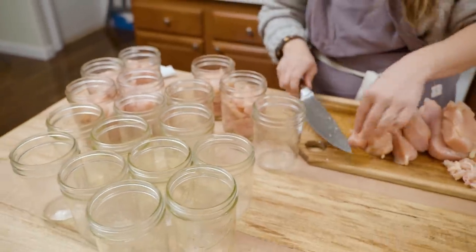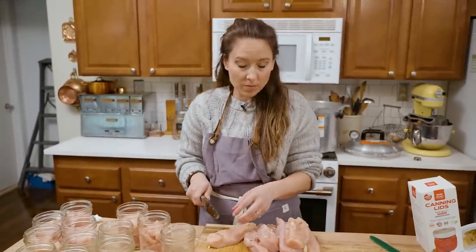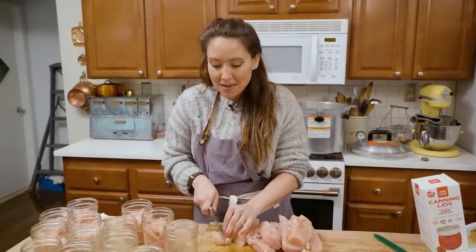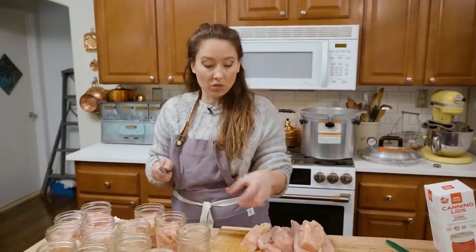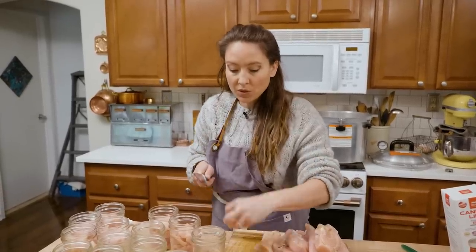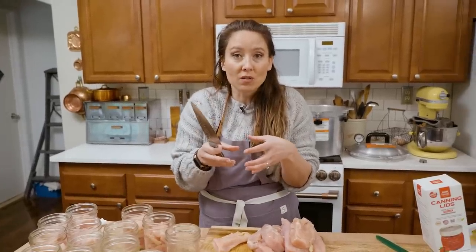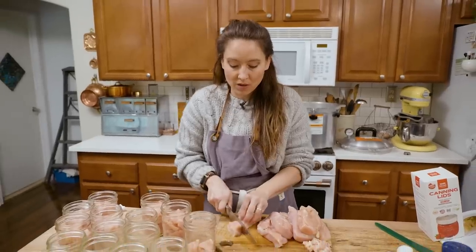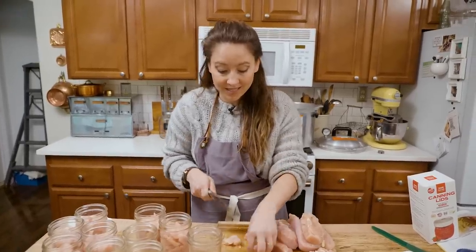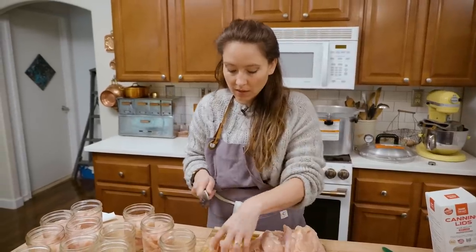Some cuts of meat cannot be raw packed — any type of ground meat needs to be a hot pack. Ground meat, as it cooks during the canning process, will come together in one large lump in the center of the jar, which you don't want. Not only is it undesirable texture-wise, but it also becomes a safety issue with density. This is not the case with chunked meat — when it's not ground, you're completely fine.